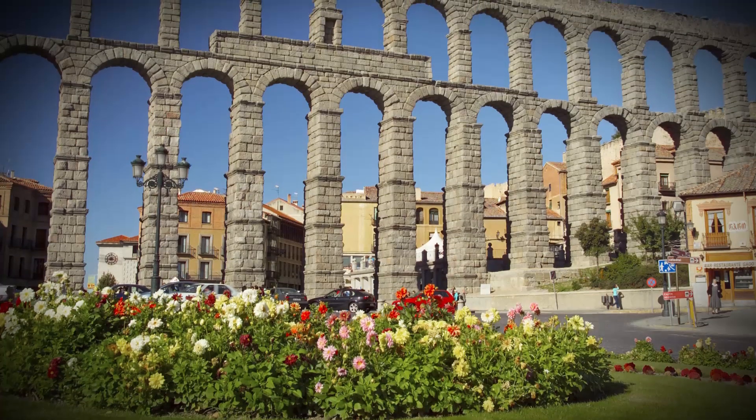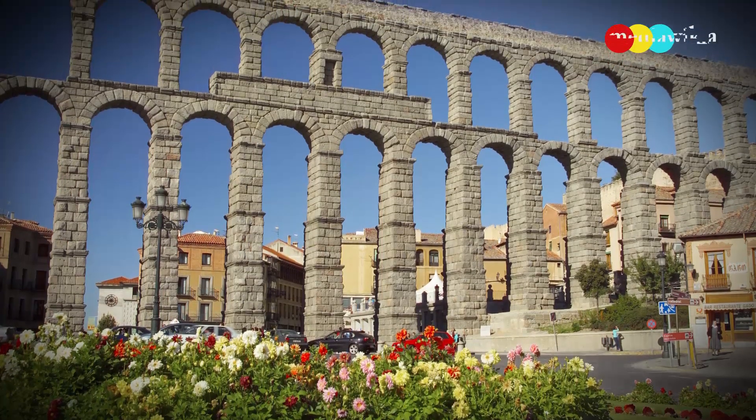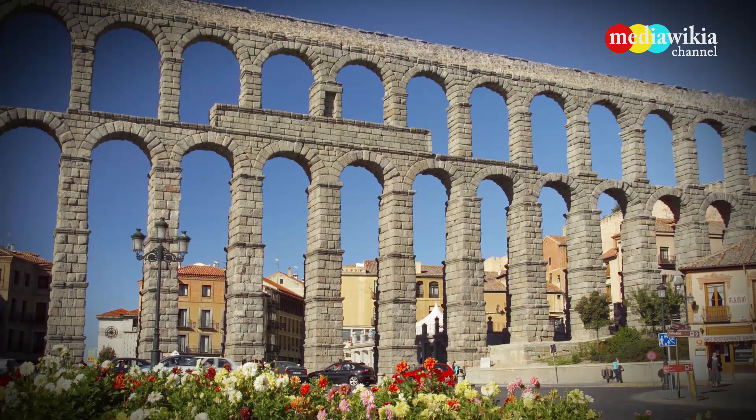Built between AD 98 to 117, this Roman aqueduct carried water 10 miles into the heart of Segovia, Spain. It is one of the best preserved works of Roman engineering.